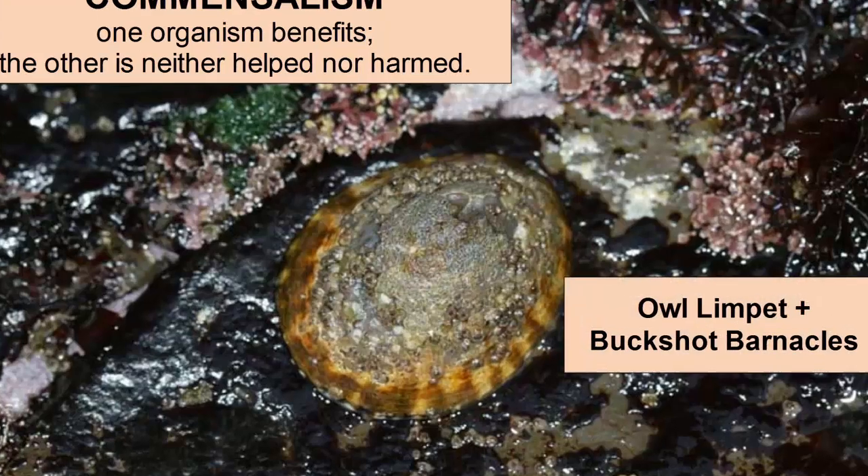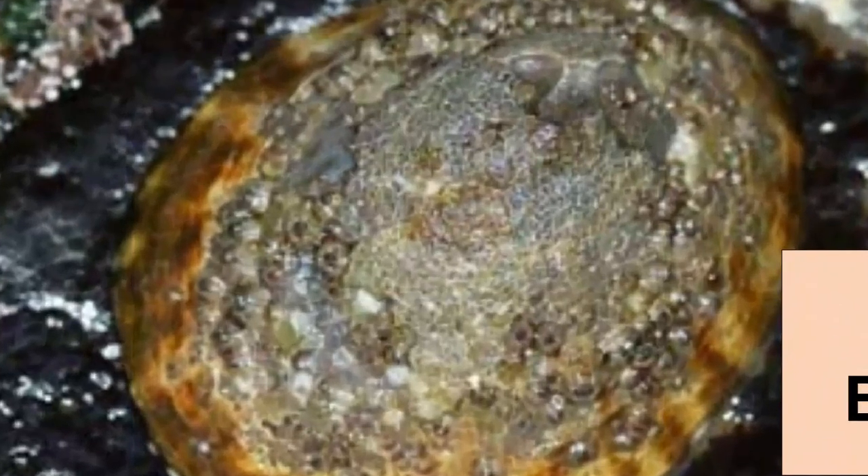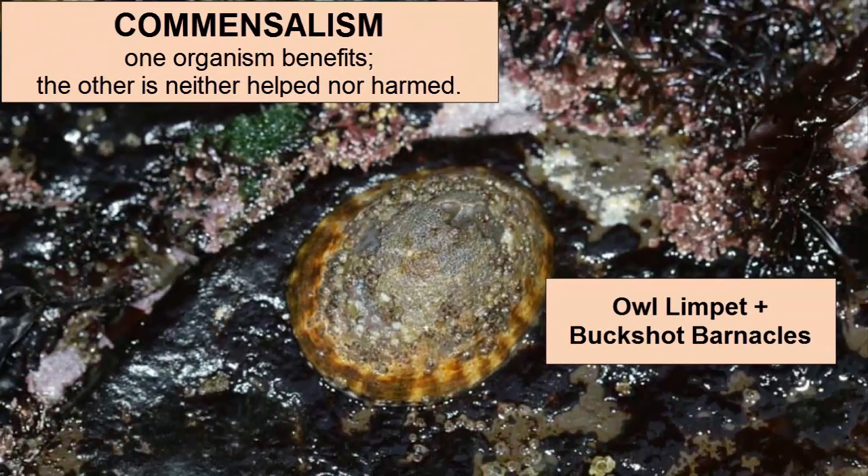This owl limpet is being used by the tiny buckshot barnacles as a substrate on which to grow. As the owl limpet moves over the rock, the barnacles are carried through the water column, giving them greater access to food. Barnacles get their food by filtering it out of the water. They remain fixed in location and so are depending on the abundance of planktonic organisms living in the water around them.